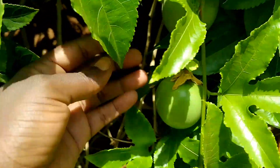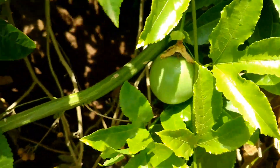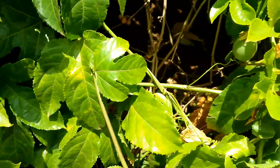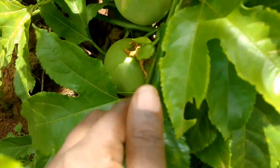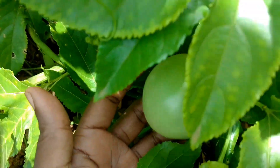This passion fruit is surprisingly healthy in such a hot season. It is not supported anywhere — it is growing on the ground — but it has a lot of passion fruits.